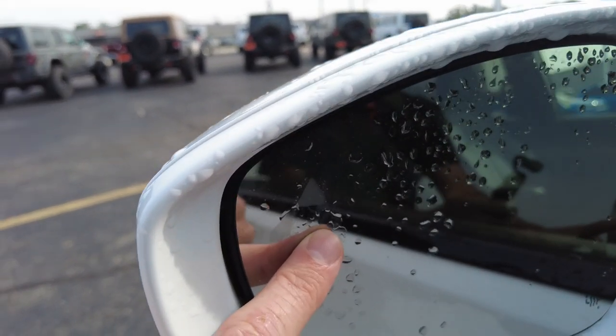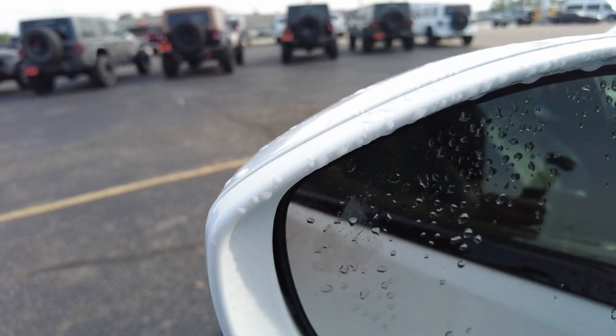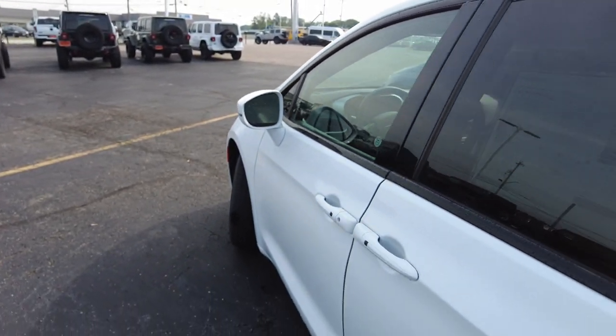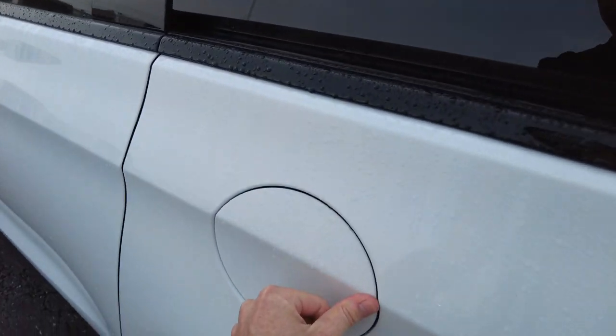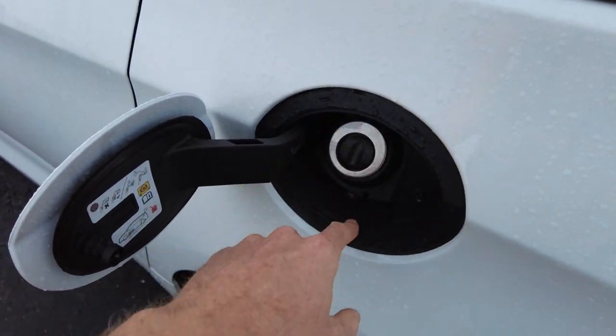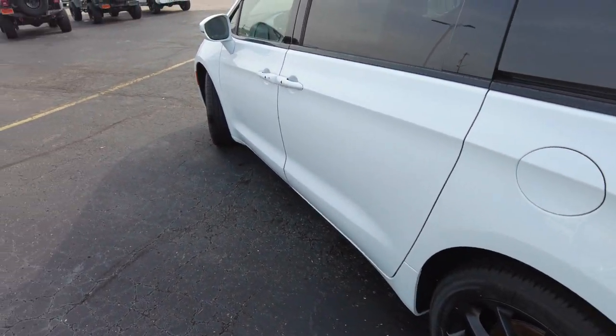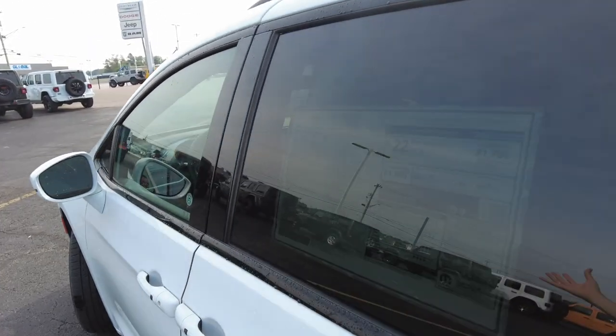In the mirrors you have blind spot monitoring in the top left that will turn a light on when someone's on that side in your potential blind spot. I also love this — a capless fuel fill. You don't have to worry about a cap, don't have to get your fingers smelly or remember putting it on or off. Just super handy.